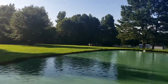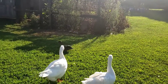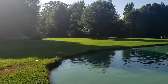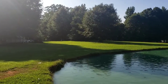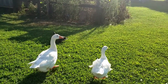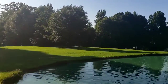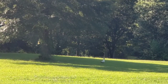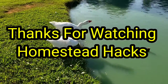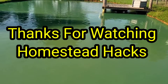Look, here comes my mallard — yeah, it's a mallard. Wondered where they were; there's another one. There's a little stream down there they go down to and feed on anything they can find in the water. Here comes one hobbling up through the yard. The geese love that bread too — they just devour it. Anyway, just thought I'd share. Thanks for watching Homestead Hacks.